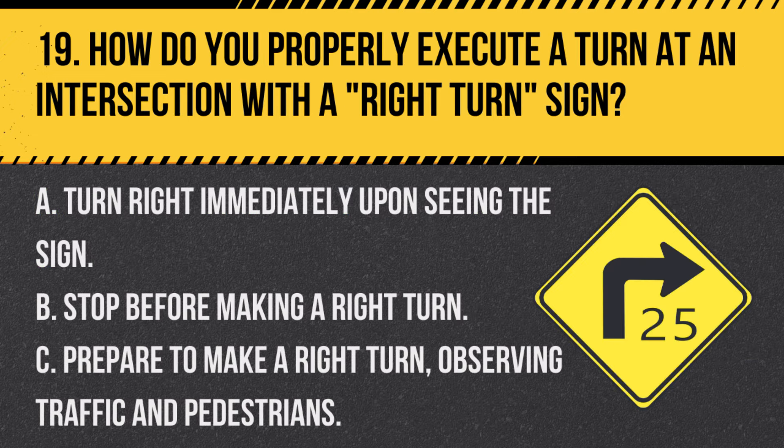Question 19. How do you properly execute a turn at an intersection with a right turn sign? A. Turn right immediately upon seeing the sign. B. Stop before making a right turn. C. Prepare to make a right turn, observing traffic and pedestrians. Answer C. Prepare to make a right turn, observing traffic and pedestrians. When you see a right turn sign, prepare to turn right, ensuring it's safe to do so.